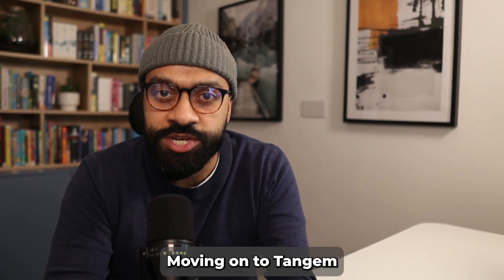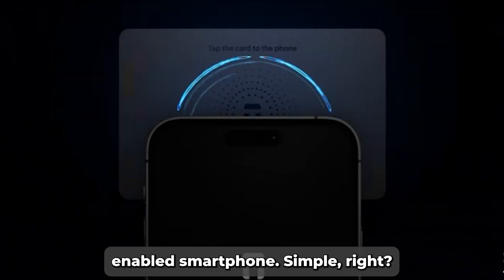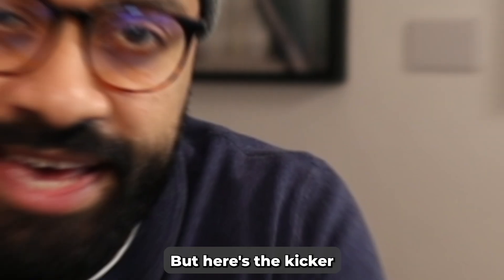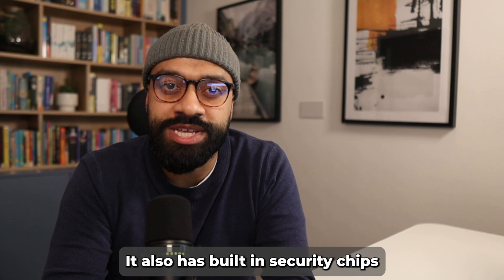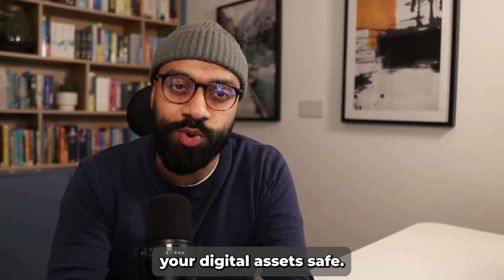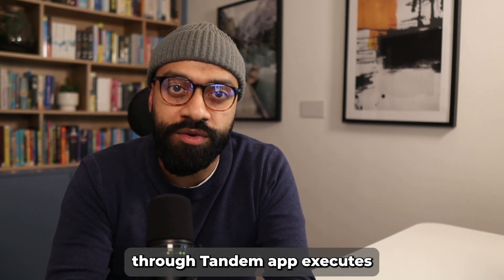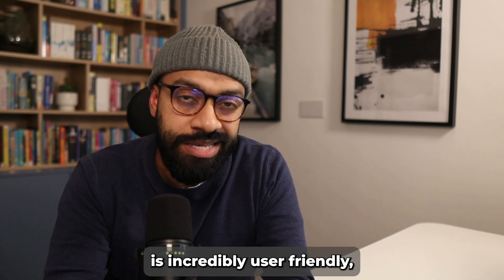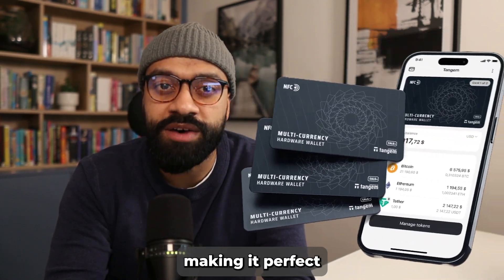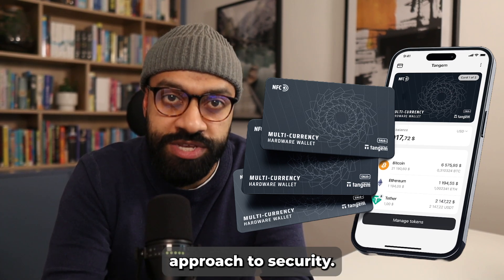Moving on to Tangem. This wallet looks like a credit card and works by tapping it to your NFC-enabled smartphone. But here's the kicker — it doesn't just hold your crypto, it also has built-in security chips designed to keep your digital assets safe. Each tap of the card through the Tangem app executes secure transactions. It's incredibly user-friendly, making it perfect for those new to crypto or who prefer a more straightforward approach to security.